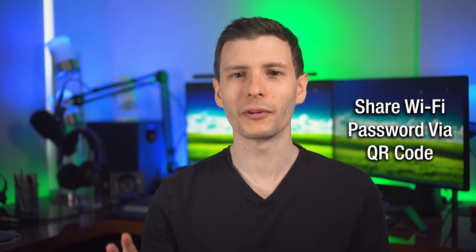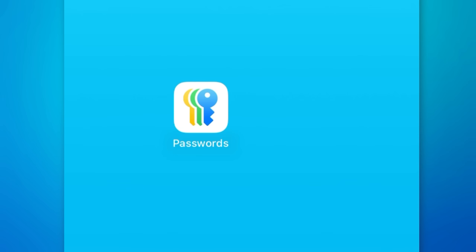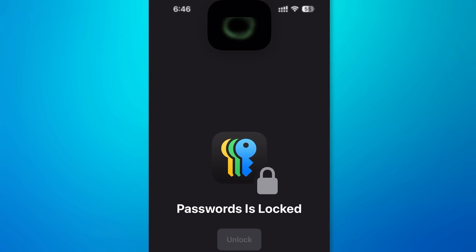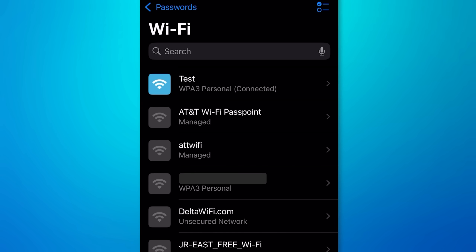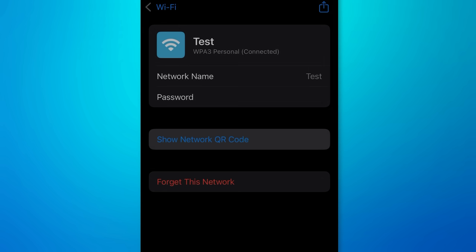Here's a cool new feature for sharing your Wi-Fi password with friends — it's in the new Passwords app. If you go into the Wi-Fi section and then go to whatever network you're on and hit 'Show Network QR Code,' it'll show a QR code, and your friends can just use the Photos app to connect to your Wi-Fi.